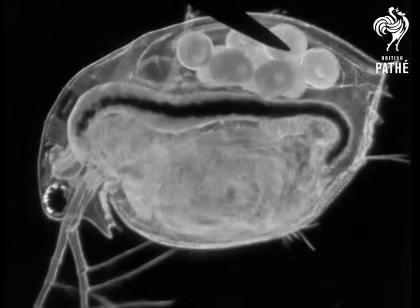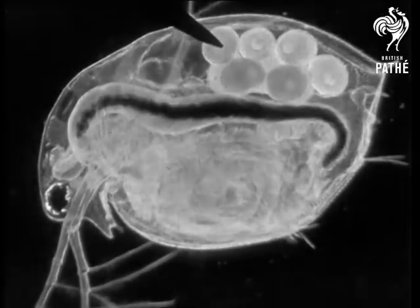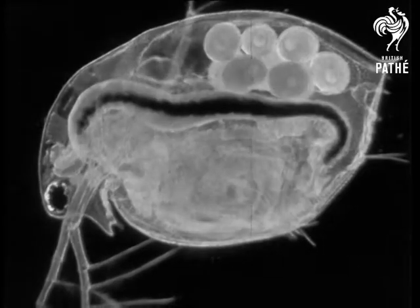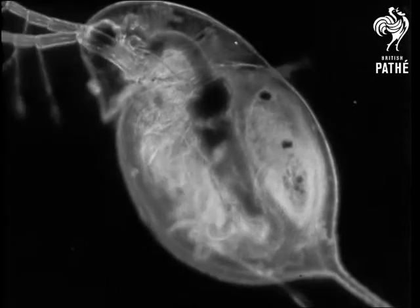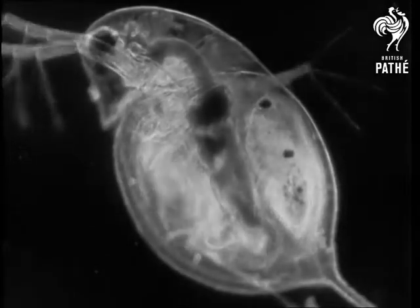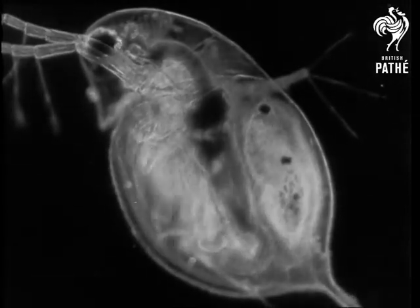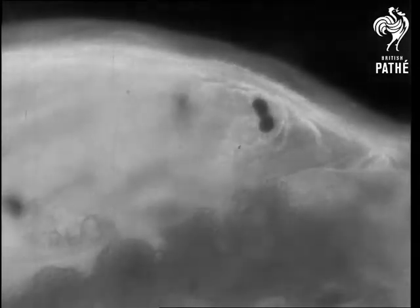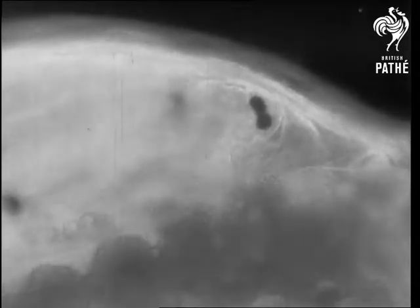Here, under the shell, the female water flea carries her eggs about. In this place's safety, the young fleas develop. While still immature, they have two eyes — you can see the two black specks. And this has led scientists to believe that originally, grown-up water fleas must have had two eyes as well. But now, before their owner hatches out, the two eyes will merge into one.